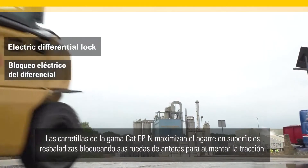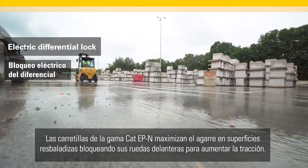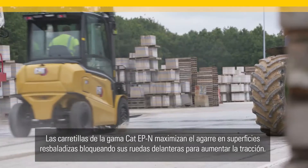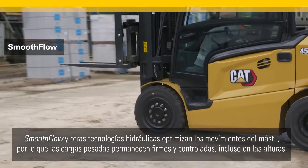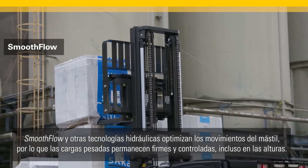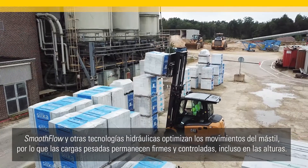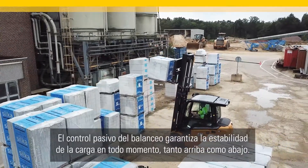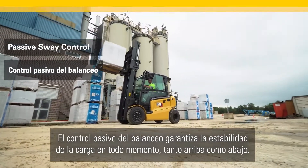The CAT EP N range trucks maximize grip on slippery surfaces by locking their front wheels to increase traction. Smooth flow and other hydraulic technologies optimize mass movements so heavy loads remain steady and controlled even at heights. Passive sway control ensures load stability all the way, both up and down.